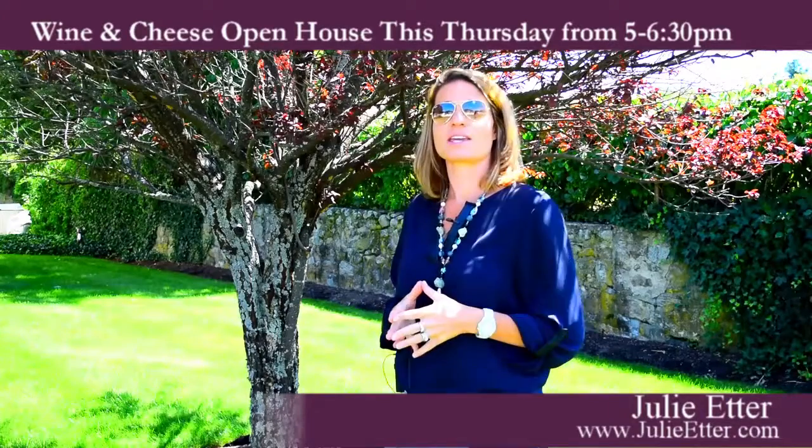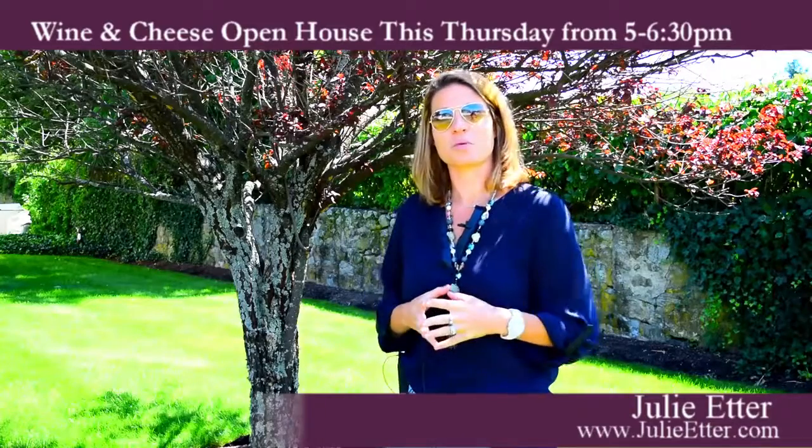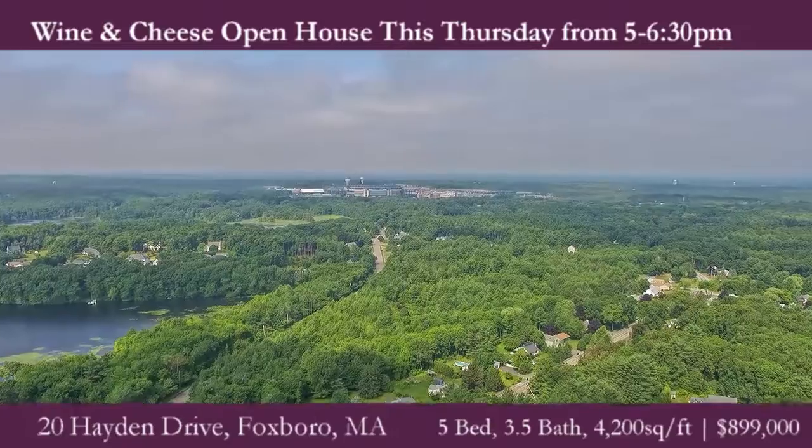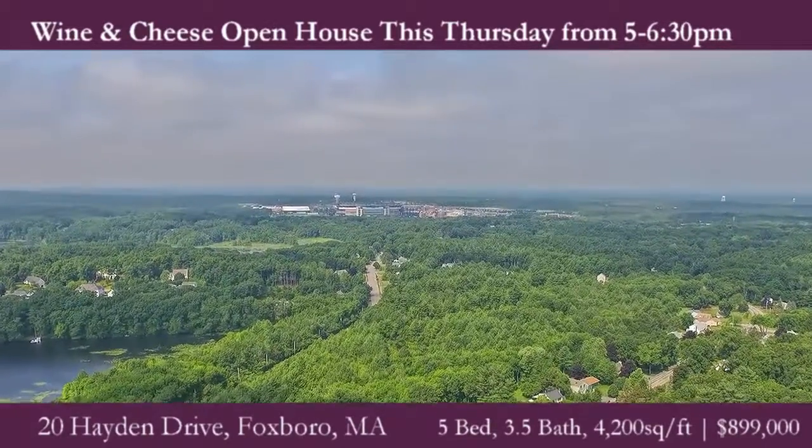Hey guys, it's Julie. With just weeks till kickoff, I've got the perfect property for you to welcome Patriot season. And the reason why is because you can see a skyline view, a beautiful picturesque view of Gillette Stadium.